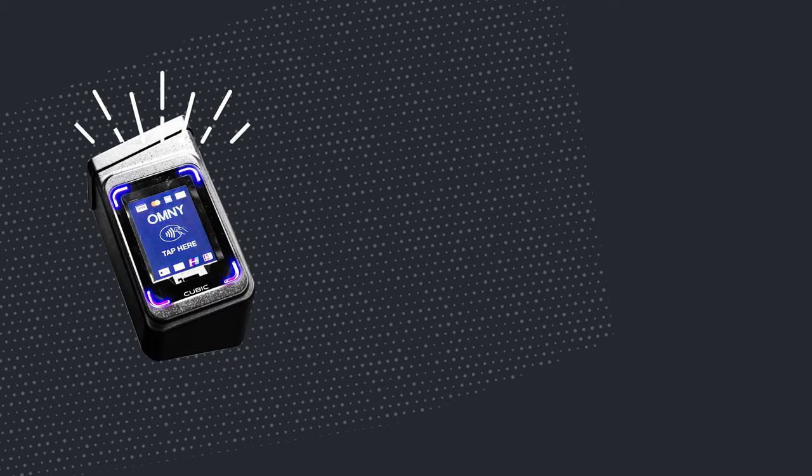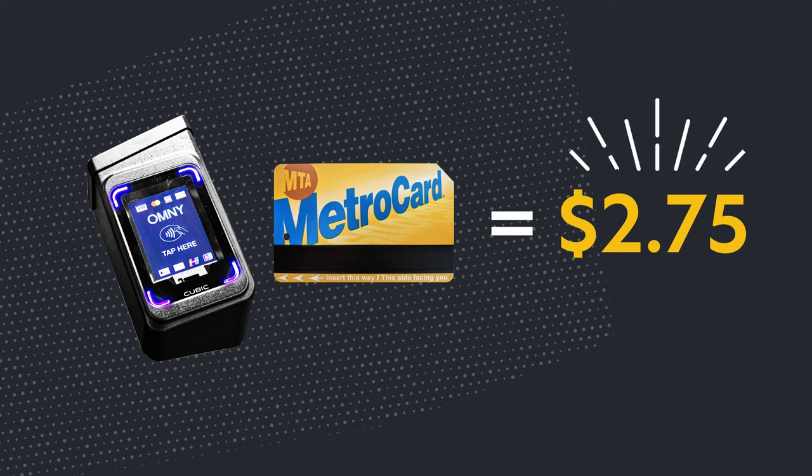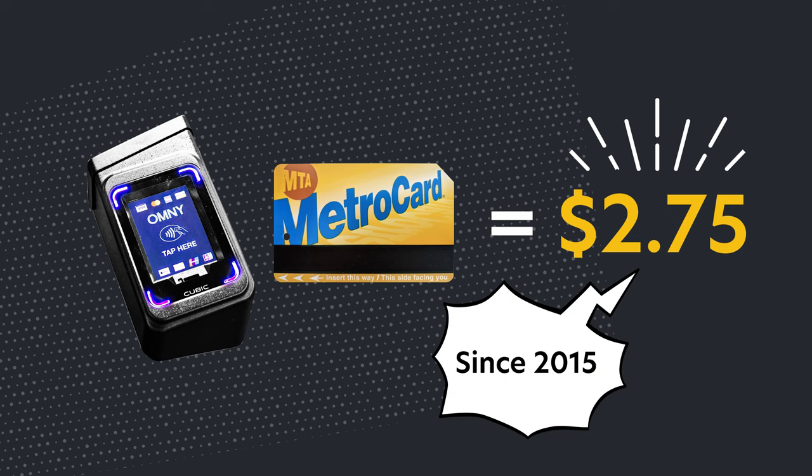Whether you use the Omni system or MetroCard, the cost for a single ride is $2.75. Note that the MTA hasn't raised the fare price on a single ride since 2015, so a price increase wouldn't be surprising anytime soon.